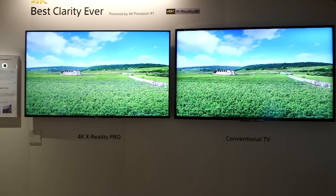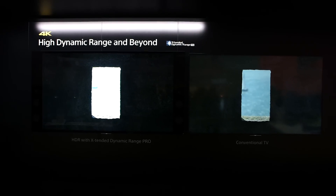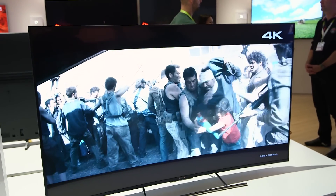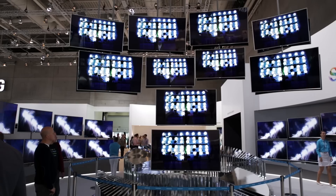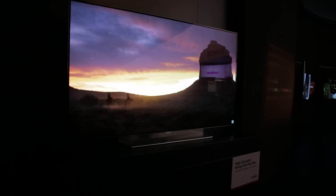The TV manufacturers are hoping that HDR gives 4K the wow factor to encourage you to upgrade, but there are a few catches. HDR is currently only on expensive, top of the range TVs, so you'll have to pay a little bit more to enjoy the experience.